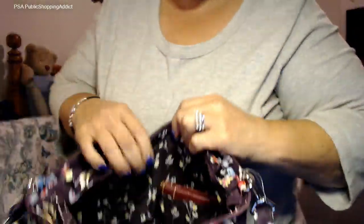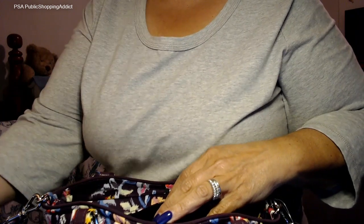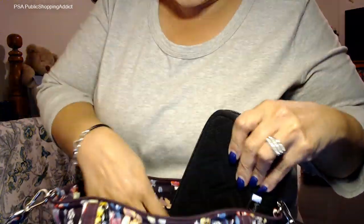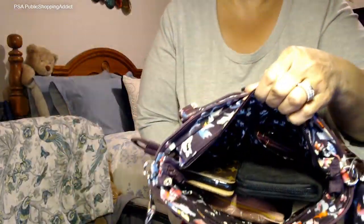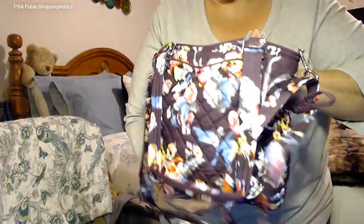I still have plenty of room. Let me remove the Riley and put in the grab and go wallet to see how that fits. Using the grab and go — it fits in there pretty nicely too! That works. Let me just seal it up.